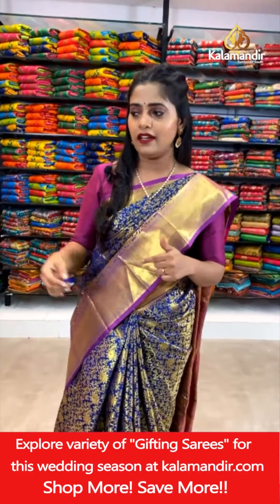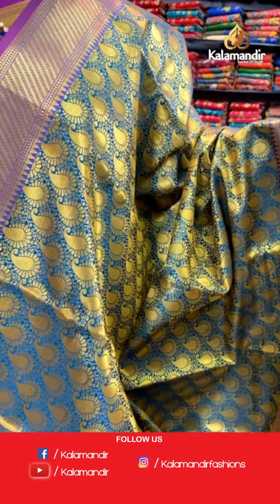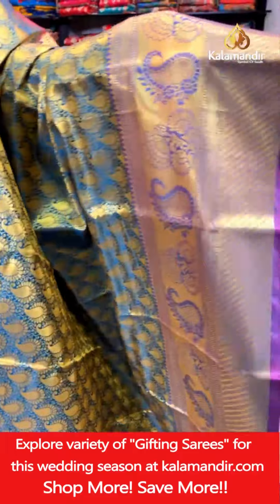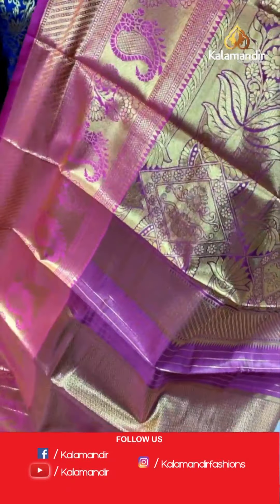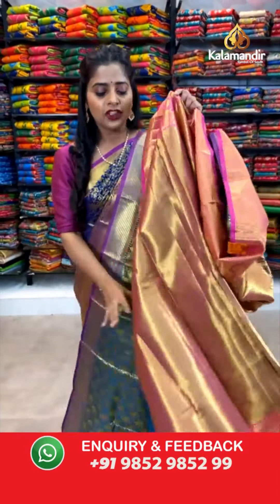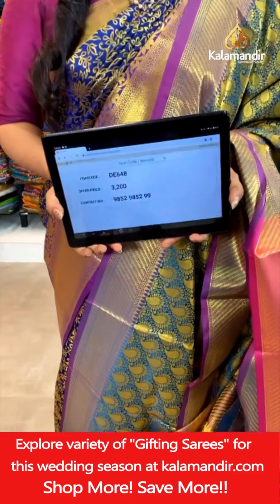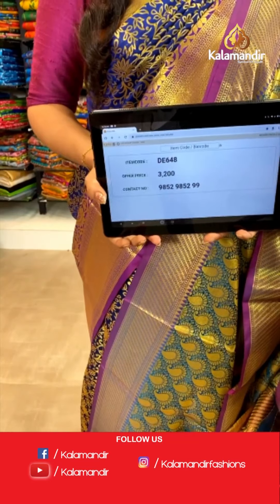Same pattern continues, different color — we have a teal colored saree with purple and pink combination. Check out the body pattern in gold zari weaving done in paisley brocade pattern. Coming to the border — paisley design, floral design and brocade work in gold zari weaving. Then comes the pink and purple combination pallu with beautiful floral design all over it. Brocade blouse piece in contrasting color of pink and purple. Saree code DE648, offer price 3,200 rupees. To place an order, take a screenshot and send it to our WhatsApp number 9852985299.